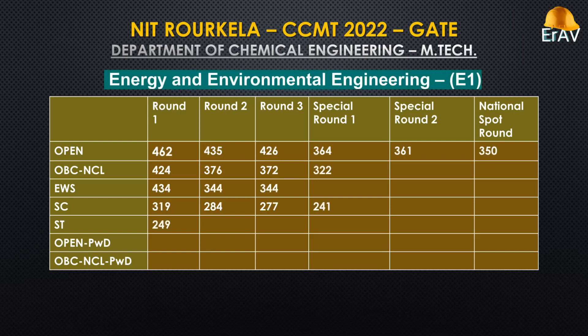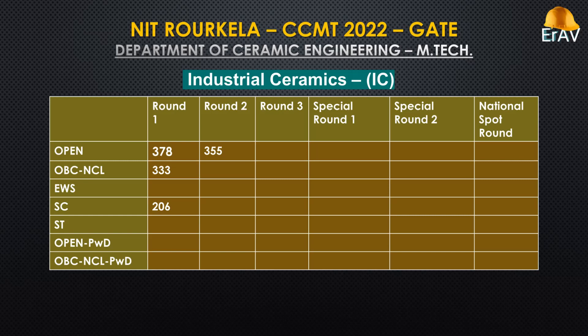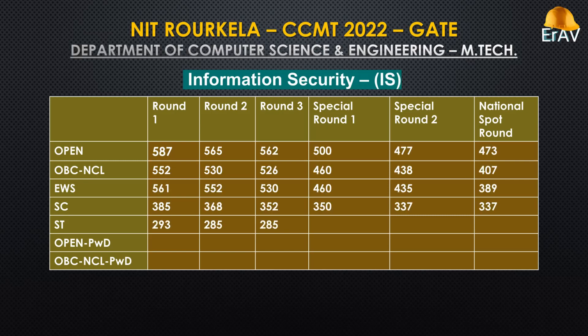Energy and Environmental Engineering. Industrial Ceramics. Information Security.